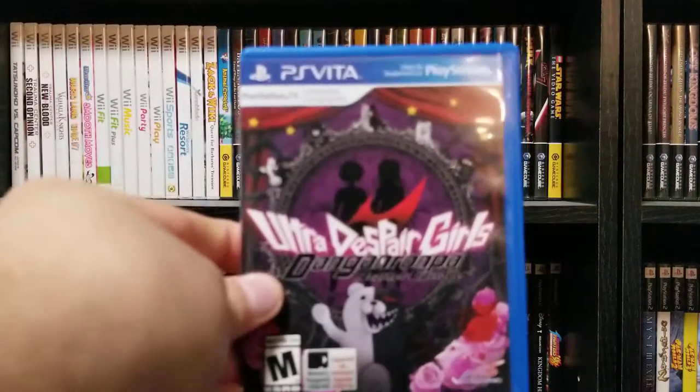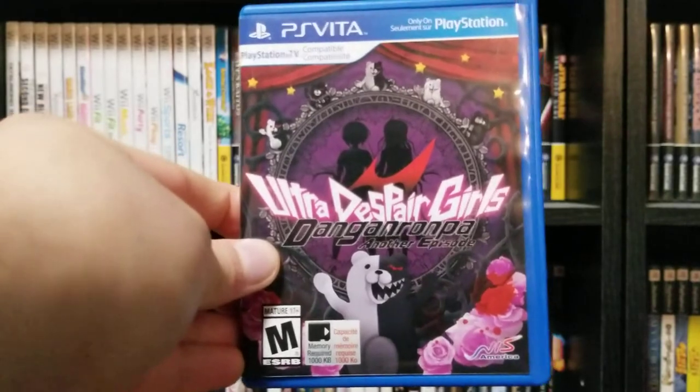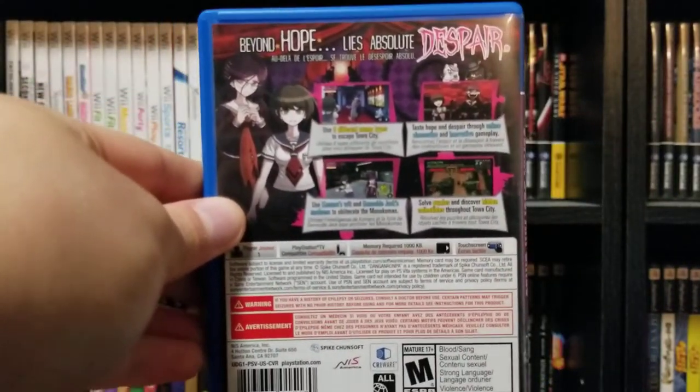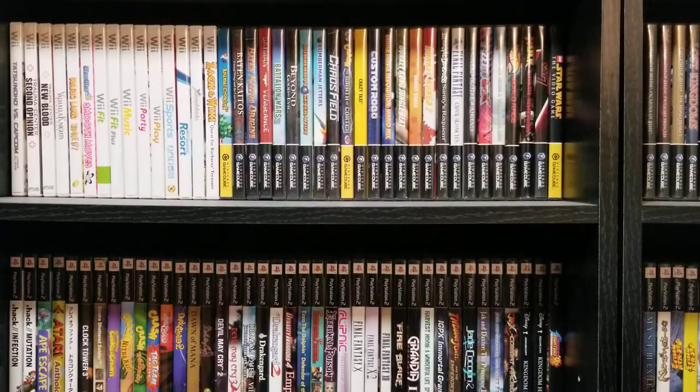There's always a dud — Danganronpa Another Episode: Ultra Despair Girls is like a weird shooter and it is not good. But it doesn't really have any massive implications on the Danganronpa lore, so you can probably skip that one. It's also on PS4, and all these games are on Steam and PS4 where they've continued to build their audience, but myself and a lot of people will probably consider them to be Vita games first and foremost.